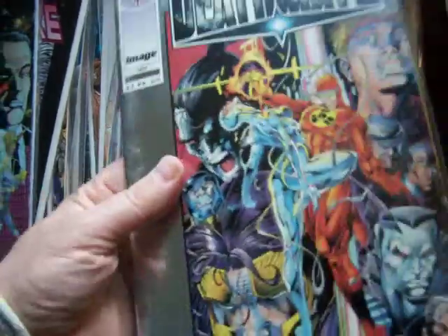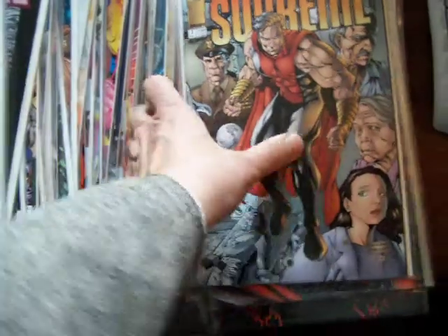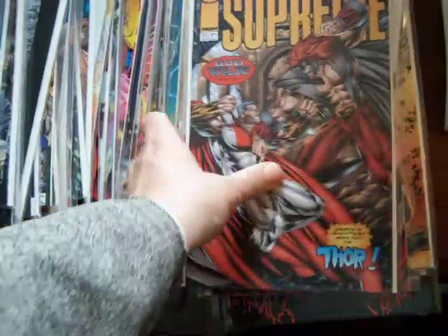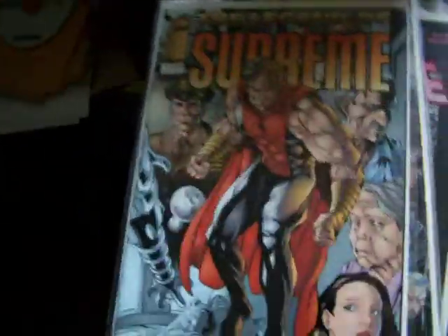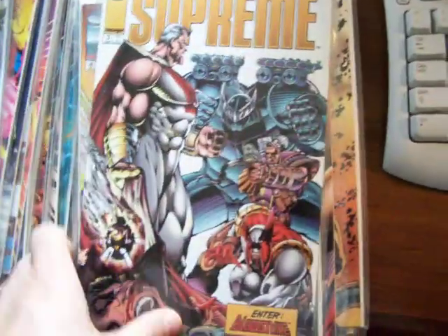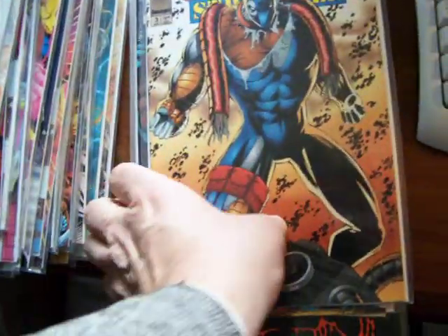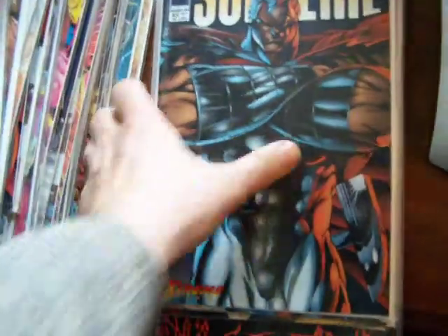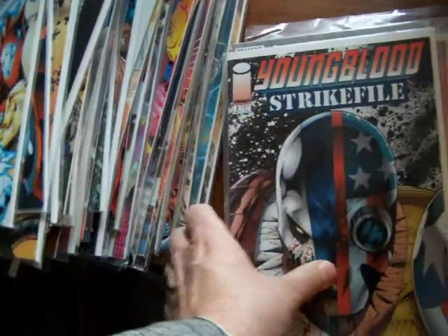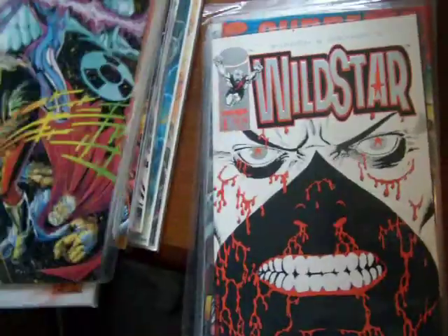Here's a prologue of Deathmate. These are all near-mint to mint, first printings. Another prologue. Supreme 1 — or the Legend of Supreme 1, that is. And here we have just Supreme number 21, and 3, and 4. And Supreme 5. And Strike File 3. Youngblood. Supreme 10. 14. Strike File Youngblood. Another prologue — shiny gold, silver.